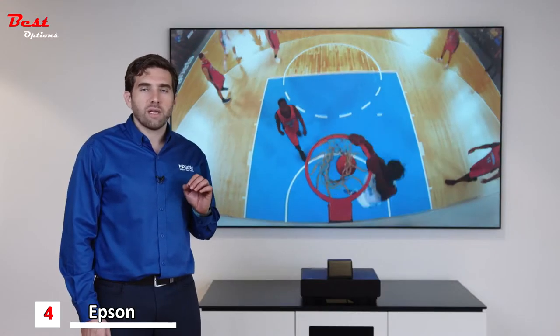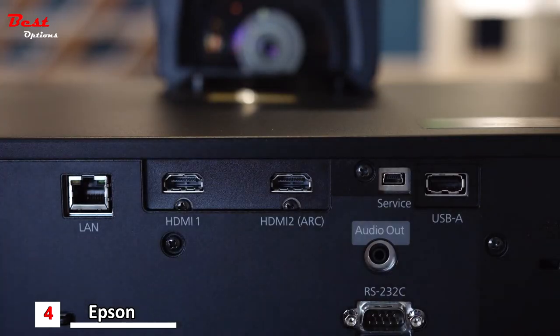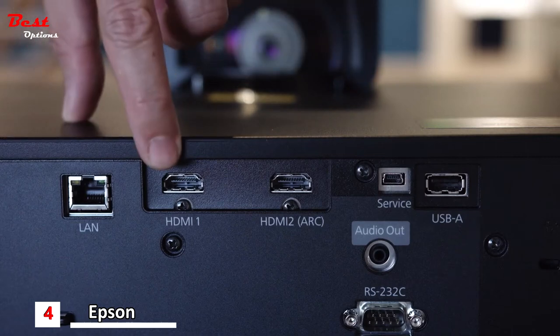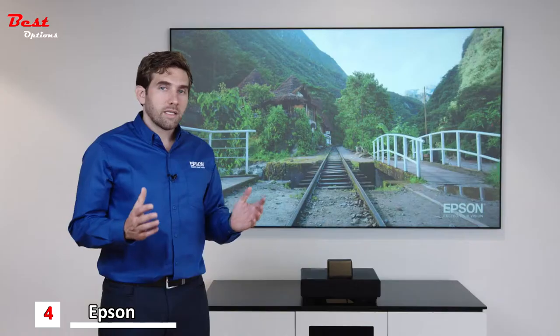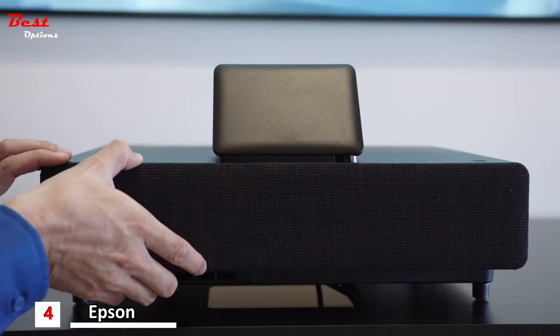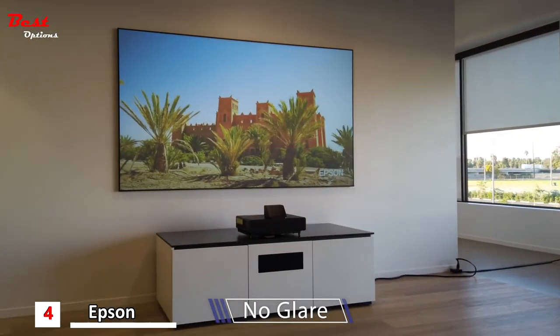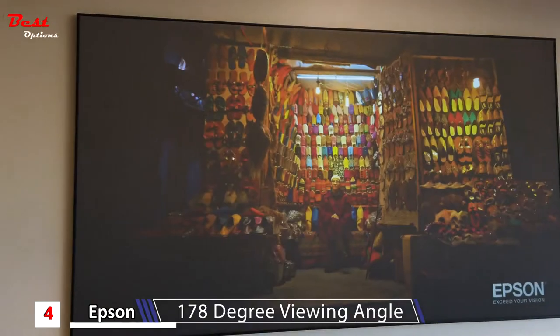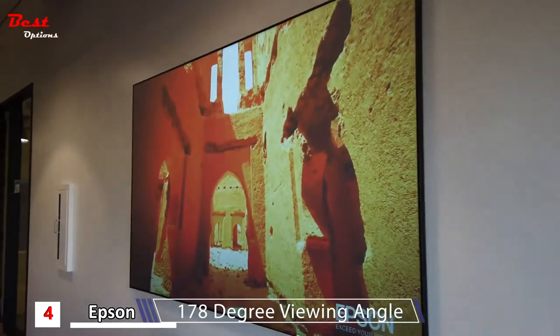This TV has two HDMI ports, both supporting the 2.0 standard at 18 gigabits per second. One of them supports ARC to connect an external audio system. The TV comes with stereo speakers hidden behind the mesh, but we recommend hooking up an external sound system. It produces no glare, has over 170 degrees of viewing angle, so the picture holds regardless of where you're standing in the room.